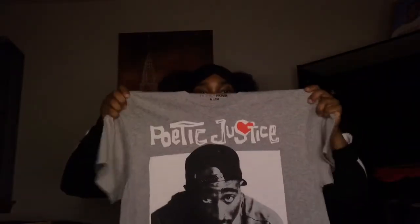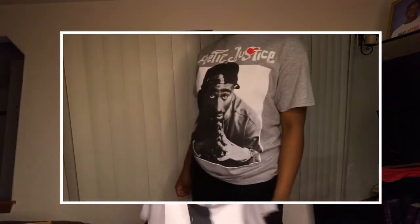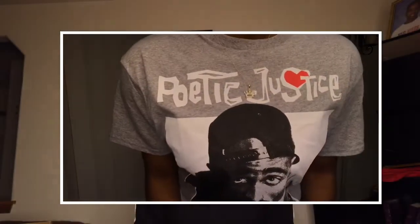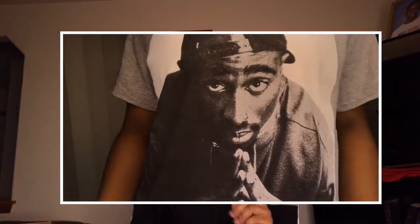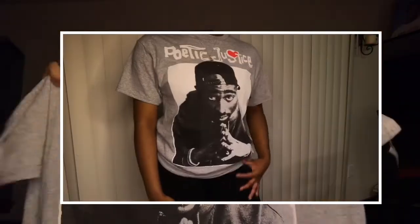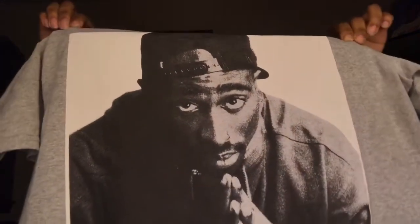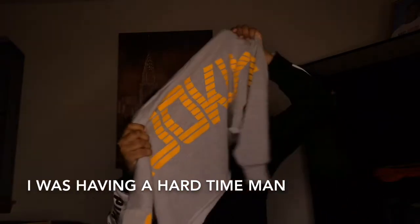The next one is a Tupac shirt that says 'Poetic Justice' at the top. I'm such a Tupac fan so this was a must-have. They had black, white, and gray — I went with gray. It has his picture on the front, rest in peace. And I love it. The next one is this Brooklyn crop top — I have no words, it is so cute.